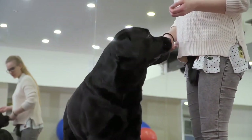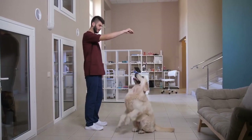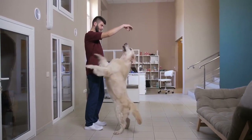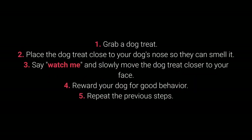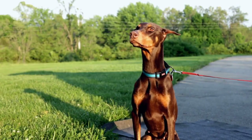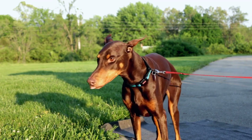Dogs will always pay attention to a dog treat. Knowing that a dog will always look in the direction of a dog treat should also help you while teaching them other commands. How to teach your dog the watch me command? 1. Grab a dog treat. 2. Place the dog treat close to your dog's nose so they can smell it. 3. Say watch me and slowly move the dog treat closer to your face. 4. Reward your dog for good behavior. 5. Repeat the previous steps. Many dog owners forget to teach their dog this command, which can make attracting the dog's attention much more challenging.